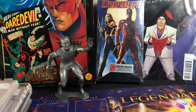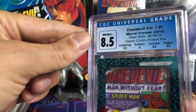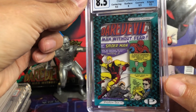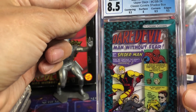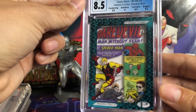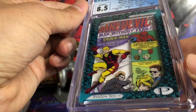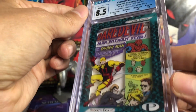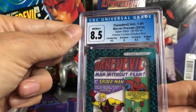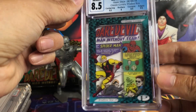And number one — I got this sent off to CGC before they switched labels again. I got the blue label, original, 8.5. This is from 2014 Marvel Premiere, a Shadowbox card, Classic Covers — Daredevil's first comic book cover. Very happy to have this. The Shadowbox cards are really sweet. I've got a few in my collection, and I'm very happy to have this one graded with the CGC blue label.